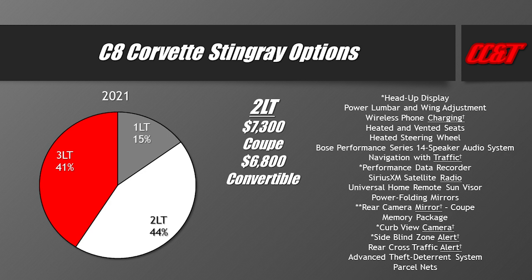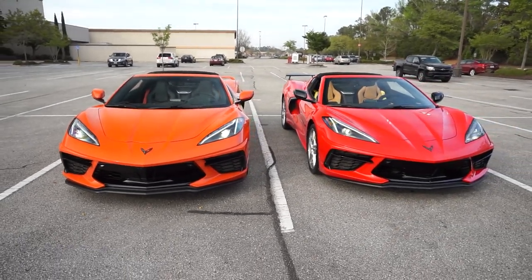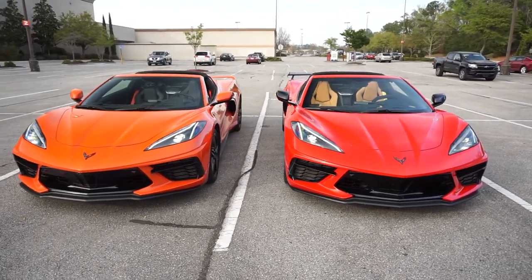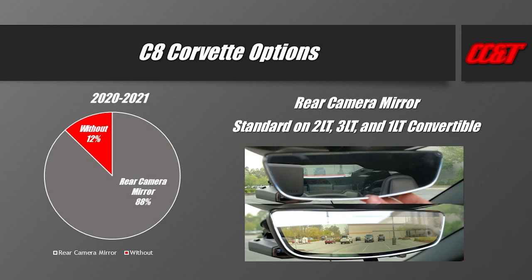For the 2021 model year, the 2LT was the most popular trim at 44% of total production. The big thing I'd point out if you're leaning toward 1LT is the rear camera mirror — it's mounted on the roofline and is not just a backup camera. If you go with the 1LT coupe, that is the only variant that does not come with the rear camera mirror, which matters because of the mid-engine design's blind spots.